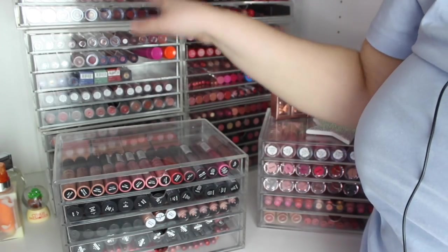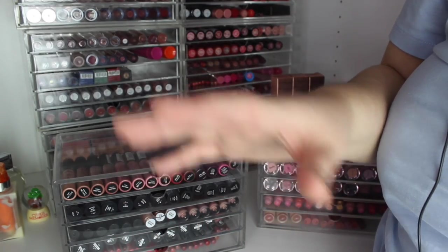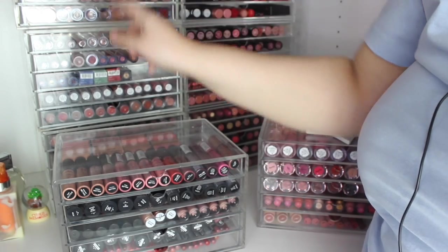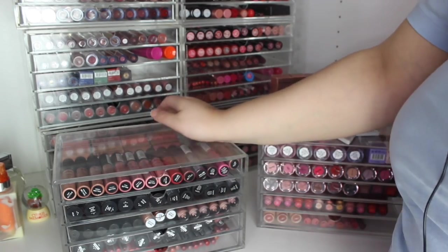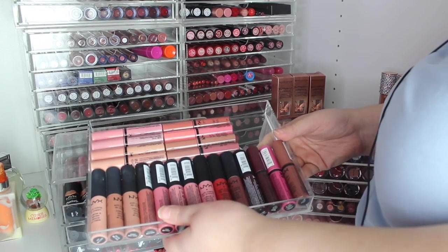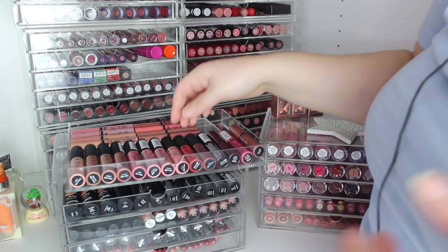It was very hard to hold the camera while showing the first tower, so for the second one — this is as high as my camera will go — I've brought the top lipstick tower down just to show you. I'm on a stool as well. So yes, this is my NYX tower — I have all my NYX Soft Matte Lip Creams and glosses in here.